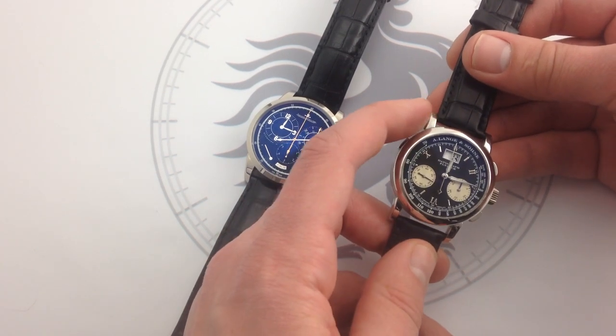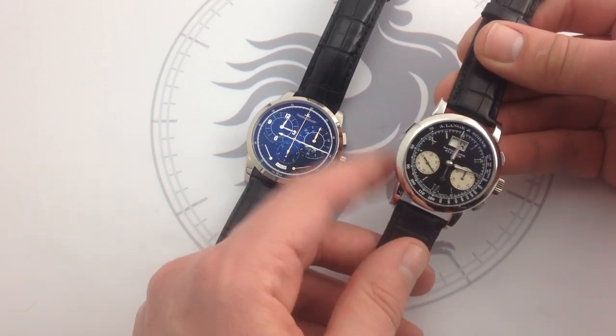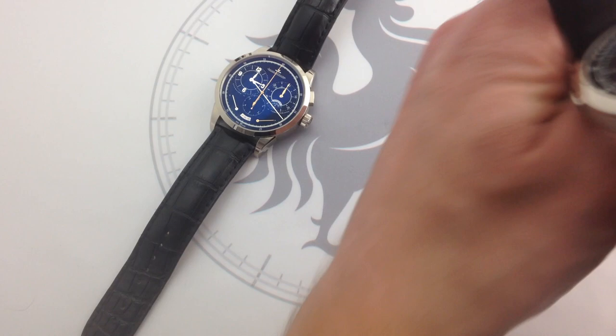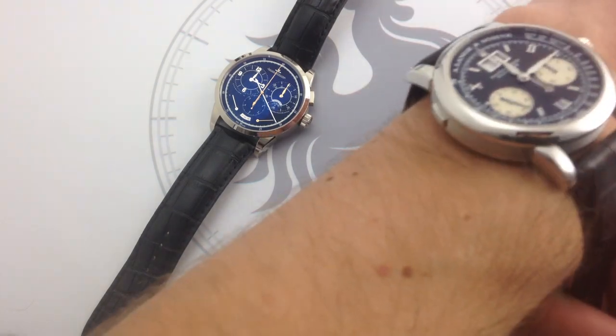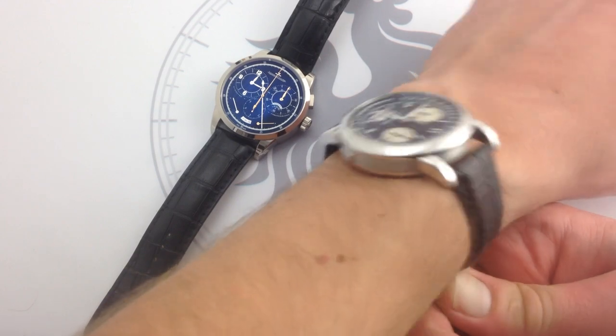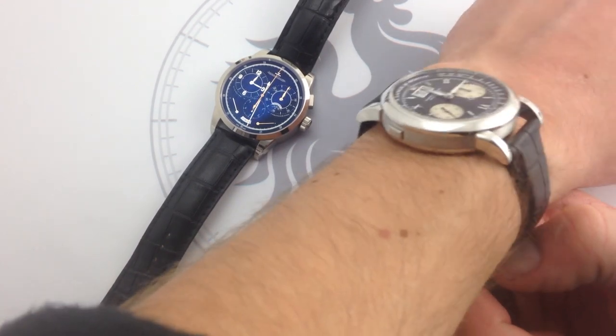At 39 millimeters, this platinum A. Lange & Söhne Datograph — the original variant unveiled in 1999 — it's definitely a more discrete, more traditional, a little bit more conservative look than the Duomet. It's also a little bit more conservative mechanically, but it's a craft and mechanical wonder in its own right.